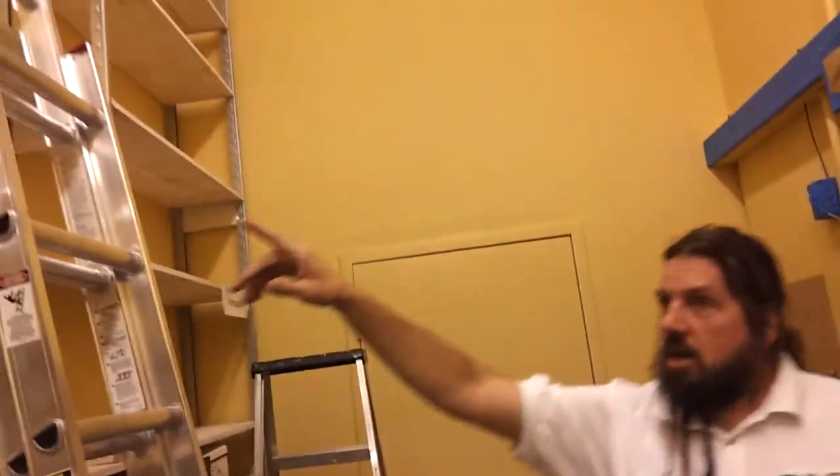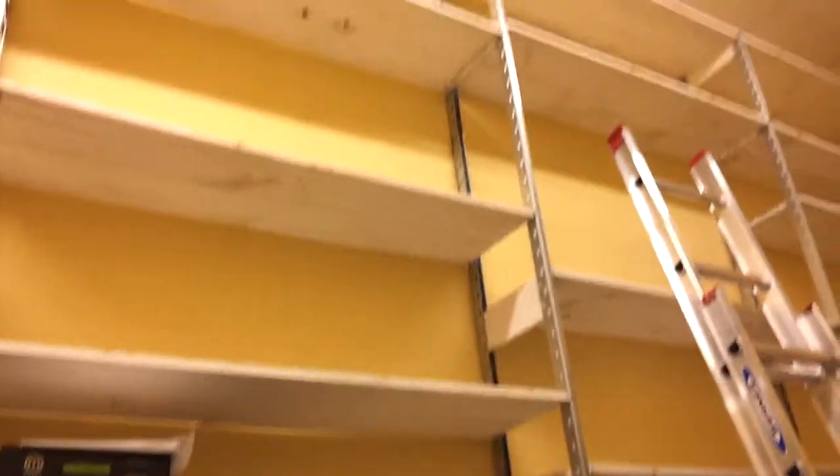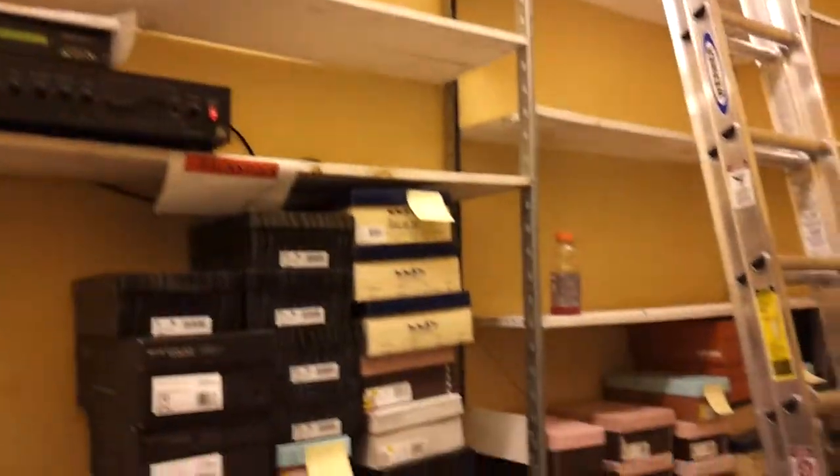Over here, these shelves — you can see they're just white shelves — they're going to get painted. This wall is going to get painted as well, so it's going to be a very pretty job when we're done.